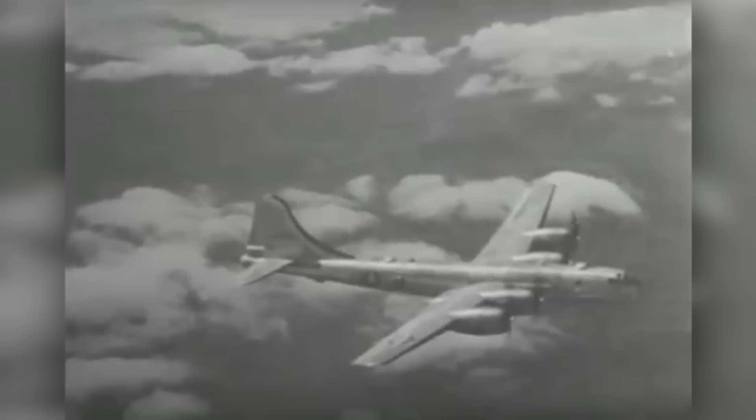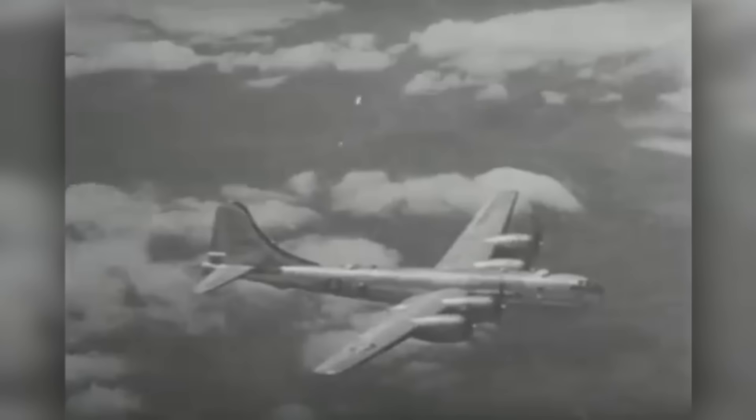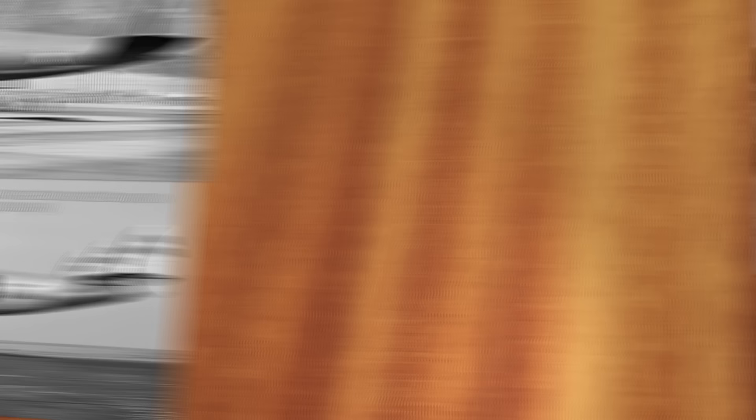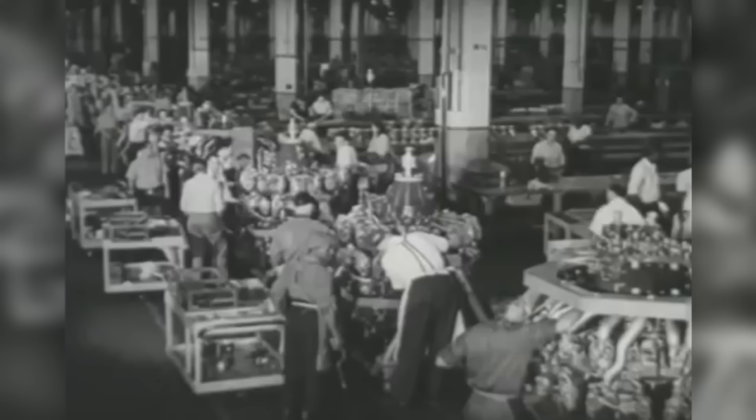The Americans left the Second World War with a lot of experience designing and building military transport aircraft. After the war, with their industry fully intact, manufacturers could switch to producing civil aircraft based on their military transport designs. But Britain, on the other hand, had to rebuild. Much of its focus during the war had been on building heavy bombers, so it now needed to develop the infrastructure and expertise to compete in the civil aviation market. If the British were going to become leaders in aerospace, they had better come up with something extraordinary.